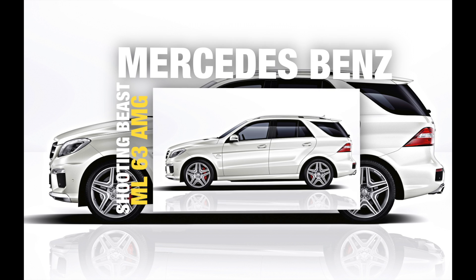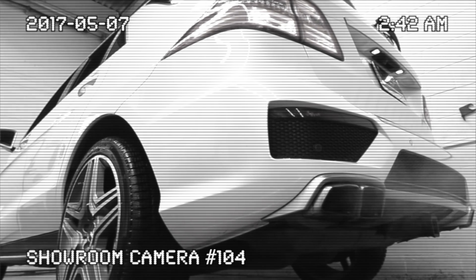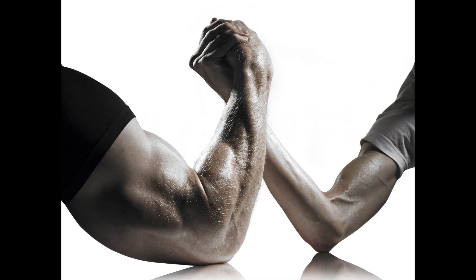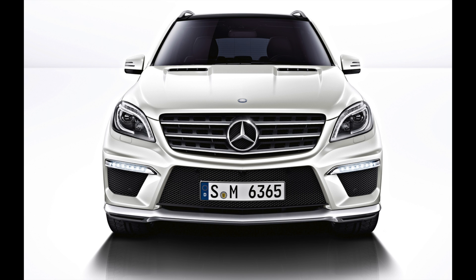Wow. Mercedes-Benz 2013 ML63 AMG. What's up guys? This is Lazy Hands back again.